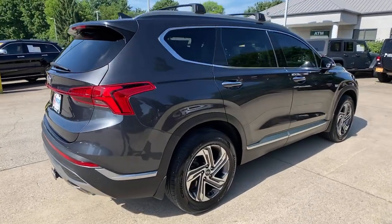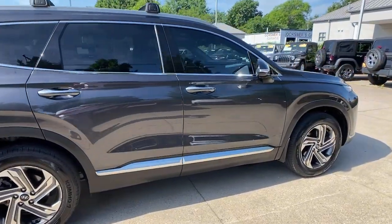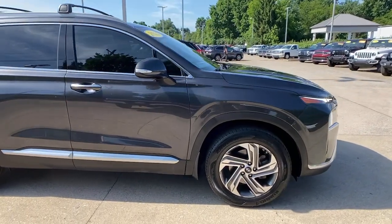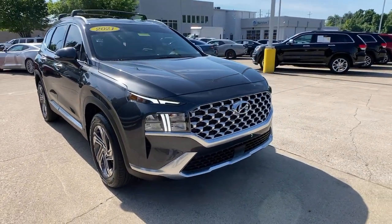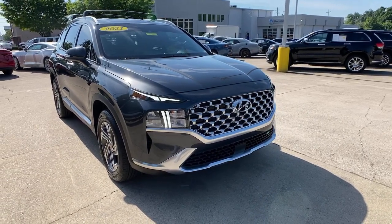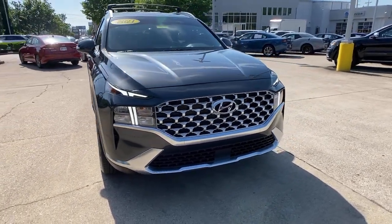Can you see yourself in the 2021 Hyundai Santa Fe? This vehicle is an outstanding buy with fewer than 15,000 miles on the odometer. Handsome and versatile, this Santa Fe brings ease and comfort to your busy lifestyle.